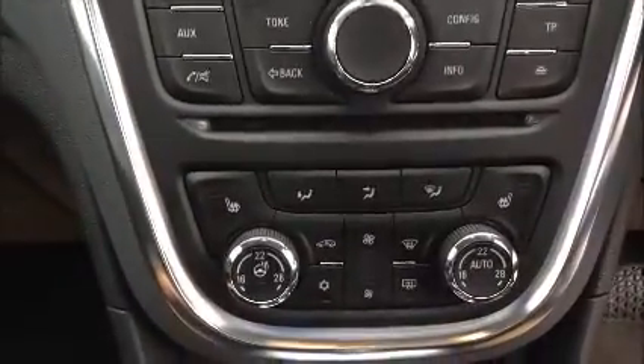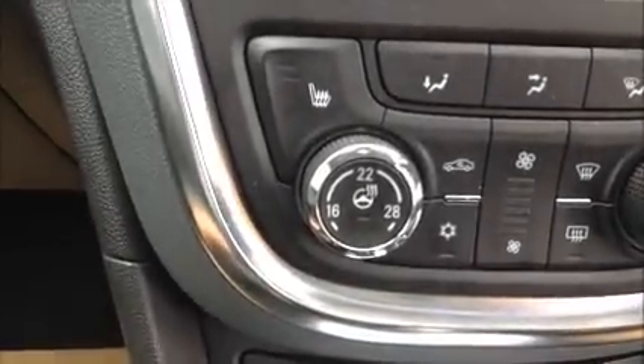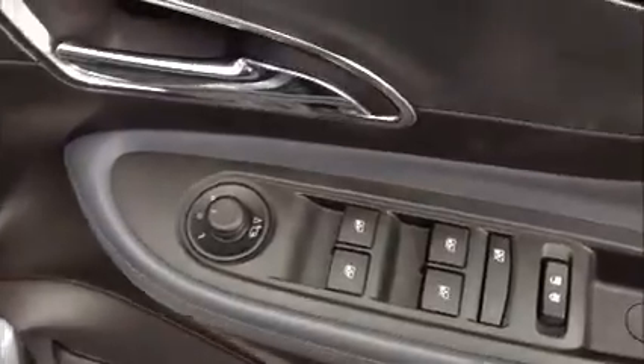It comes with front heated seats and a heated steering wheel. It also has full electric windows, electric mirrors, and electric front seats.